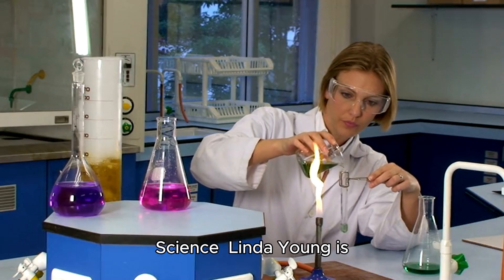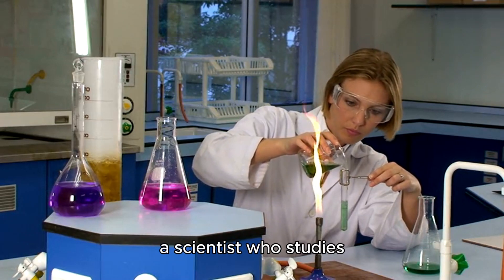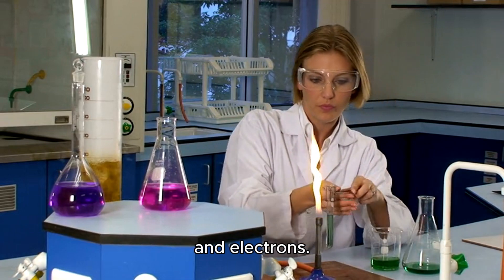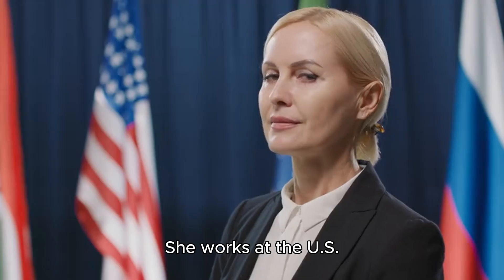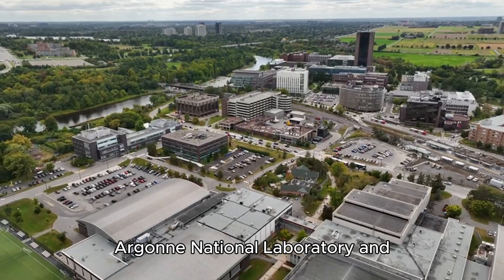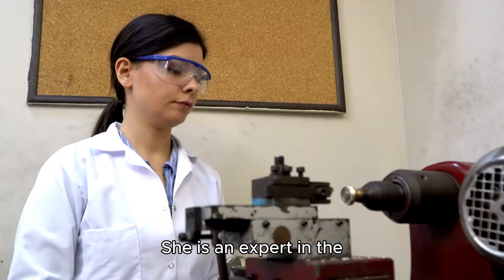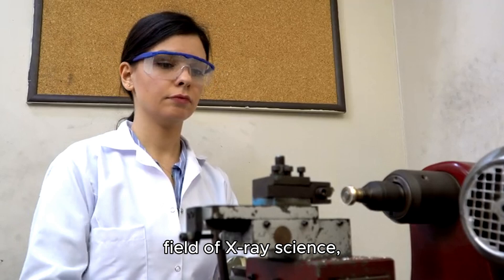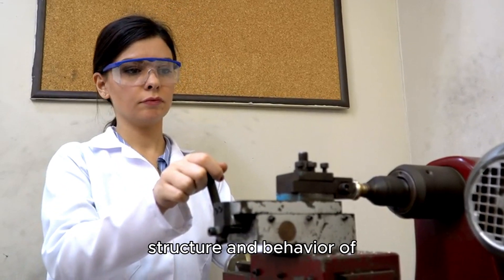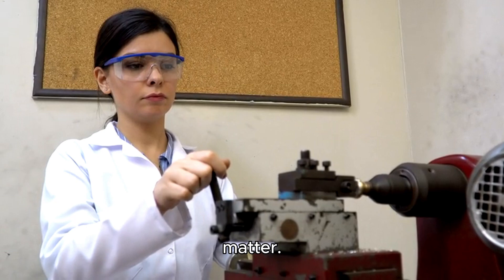Linda Young is a scientist who studies water and how it interacts with light and electrons. She works at the U.S. Department of Energy's Argonne National Laboratory and the University of Chicago. She is an expert in the field of X-ray science, which uses powerful beams of X-rays to explore the structure and behavior of matter.